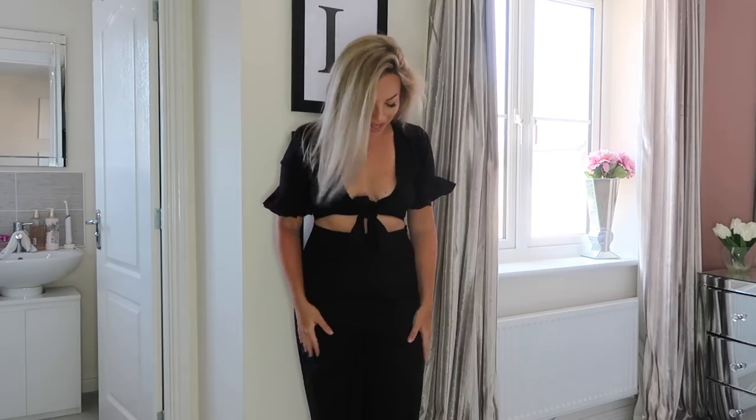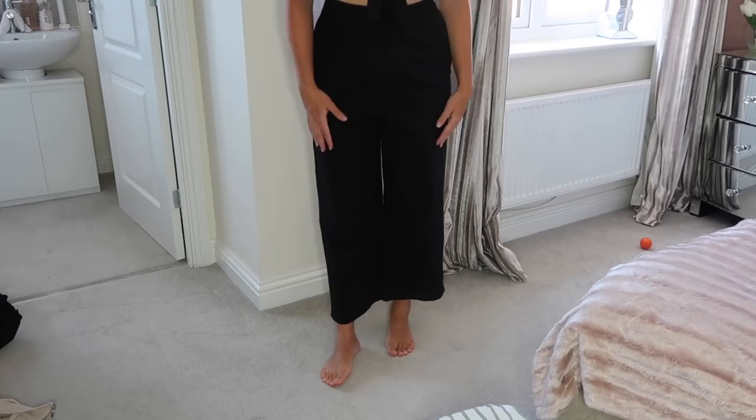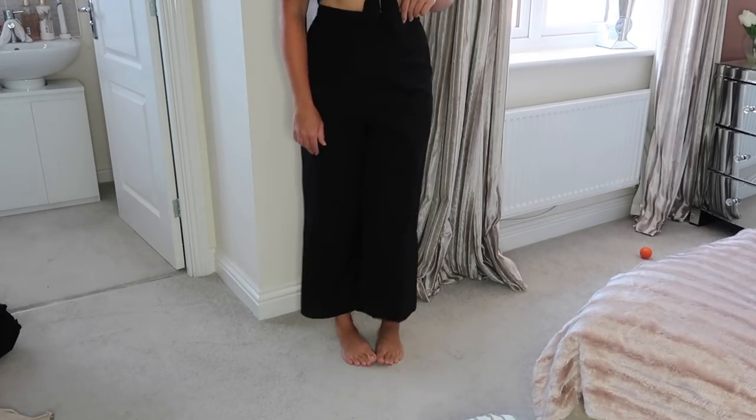Next up I have another jumpsuit — a black linen one. I think they do it in white or cream as well. It's got quite a low open front — you could wear a bra or bralette with it. It's got really cute frill sleeves. From the back it's all one piece and it's a wide leg. I feel like you could wear it casual or dressy with wedges or heels — it's quite unique. They also had this in a short playsuit version, but I thought the long version was classier. It just skims your ankles and they do a tall version too.